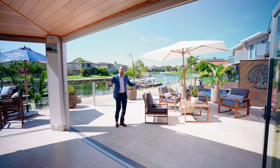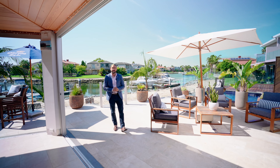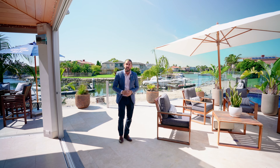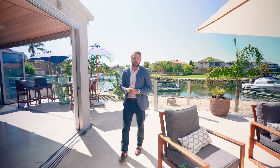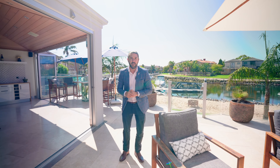Now this is what we call wow factor. What the vendor has created here with this indoor-outdoor entertaining space is absolutely phenomenal — the alfresco cedar-lined vaulted ceiling is stunning, with travertine floors throughout and bi-fold doors that can be closed so you can use that area in the winter months.